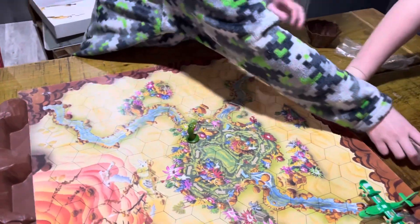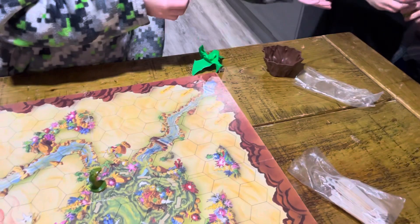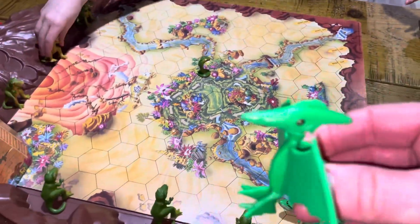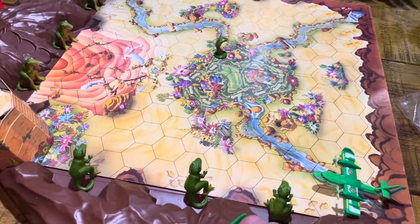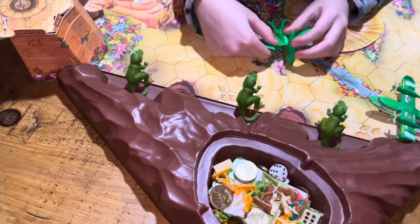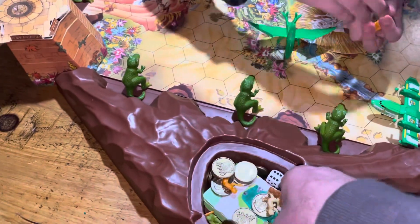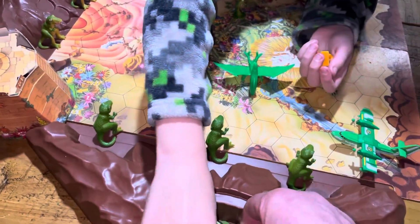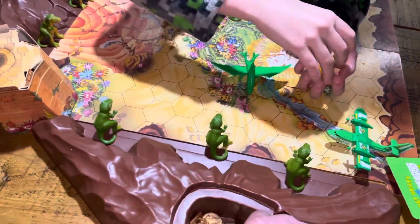There's the Tyrannodon in his lair. There are the bullets for the shooter piece. We found the cards — on a previous game the guys have made it more exciting by making up their own cards, using their imagination.